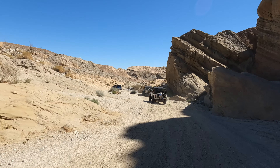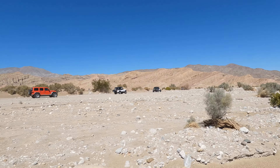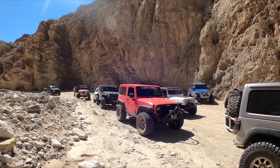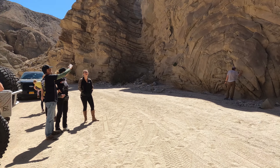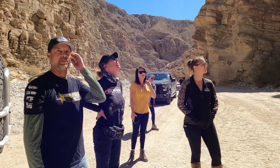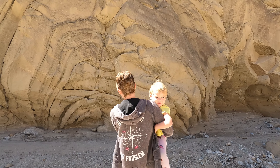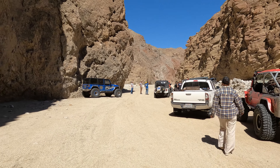After exiting Sandstone Canyon, we hang a right and head down Fish Creek. I wanted to show them some of the stuff I think is cool farther down Fish Creek. One of the stops that's often passed by is a fault line that runs right through Split Mountain — you can see the rocks bend as the faults come together. The group took time to absorb the amount of energy required to make rocks bend like hot liquid metal. It is something amazing and beautiful, and it's a must stop if you're ever in the area.